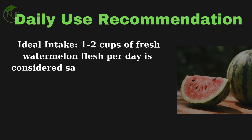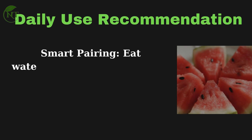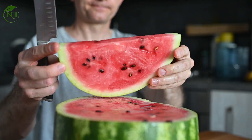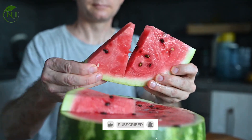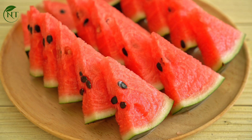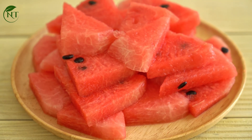Daily use recommendation: one to two cups of fresh watermelon flesh per day is considered safe for most people. Opt for fresh, ripe watermelon and avoid artificially sweetened or processed watermelon-flavored drinks and candies. For smart pairing, eat watermelon with a handful of nuts, cottage cheese, or yogurt to balance its glycemic effect. Watermelon is far more than a refreshing summer fruit — it's a functional, science-backed superfood that supports hydration, cardiovascular wellness, and cellular health. Just remember: freshness, portion control, and balance with other whole foods are key. Don't forget to subscribe for more evidence-based wellness content.